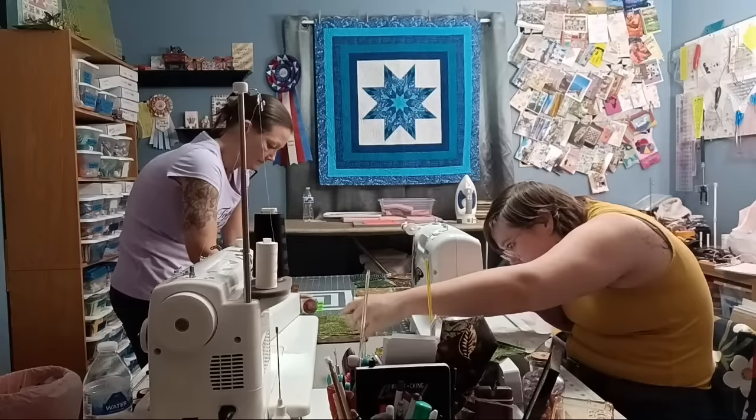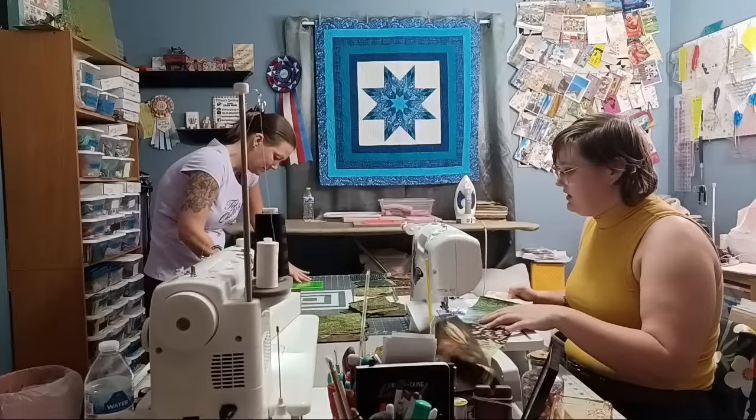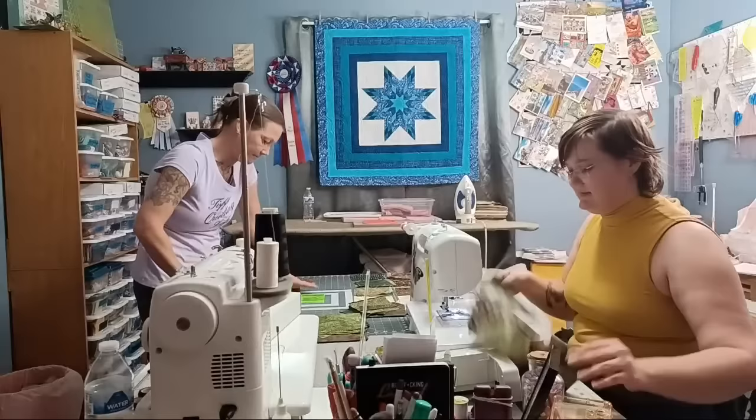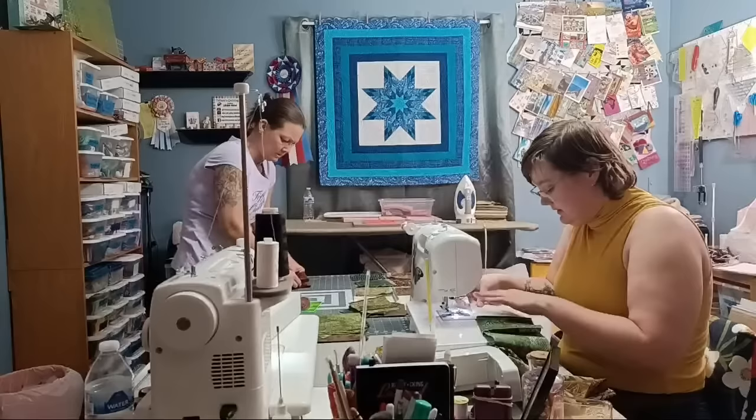Alexa is making a quilt skirt with a quarter-inch seam allowance, using batik fabrics in browns, greens, and some cream. It's for a renaissance fair. She's working out how many rows she needs based on her waist-to-ground length measurement.